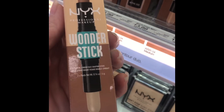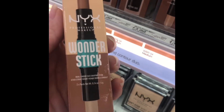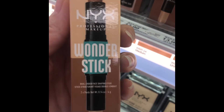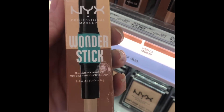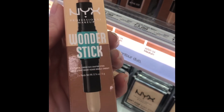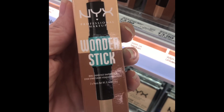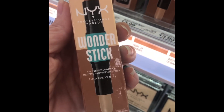NYX Wonder Stick Dual End Face Shaper in the shade Universal Light — I picked this up one day at Ulta quite by accident; I thought I was buying something else. I got the wrong color, I got the wrong everything, but when I used it I loved it. It makes a very lovely creamy contour for your face, it lasts, it makes a lovely primer for your eyes, you can even use it for eyeshadow. I love to use the highlighter end to lighten up my eyes. Multi-use and very worth the $13.99.